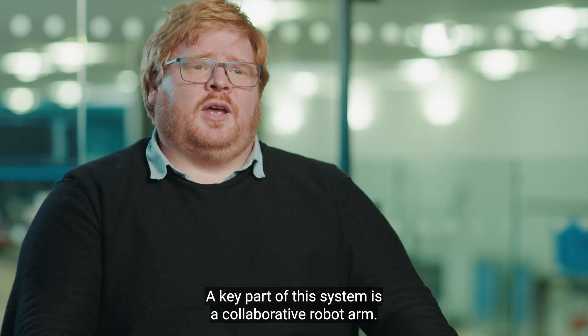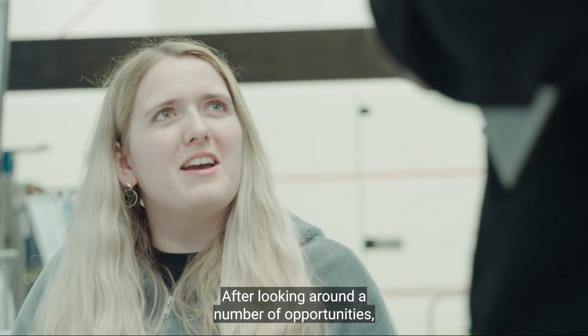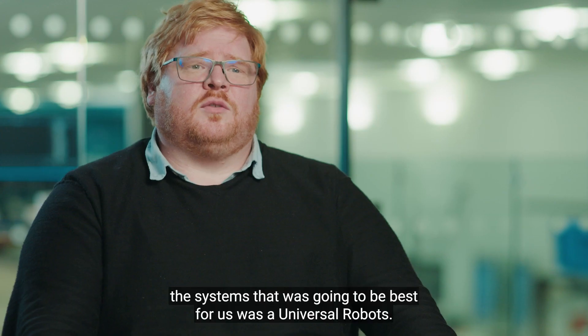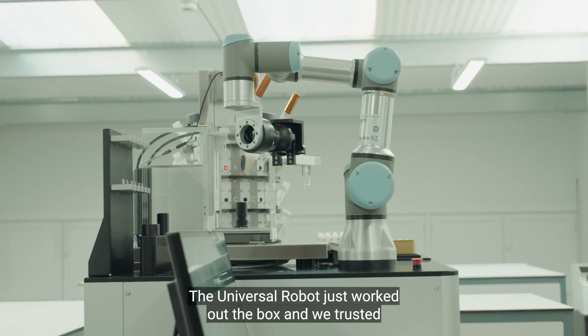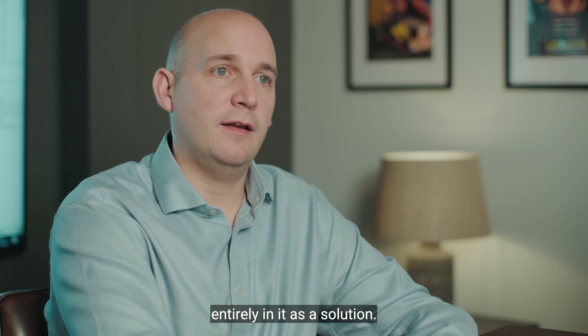A key part of this system is a collaborative robot arm. After looking around a number of opportunities, the system that was going to be best for us was Universal Robots. The Universal Robot just worked out of the box, and we trusted it entirely as a solution.